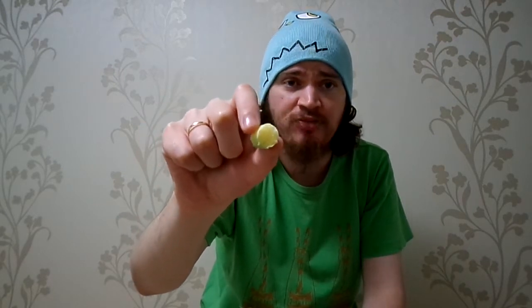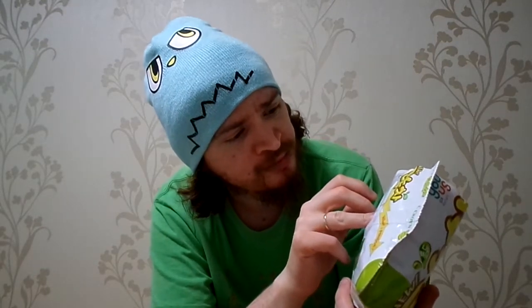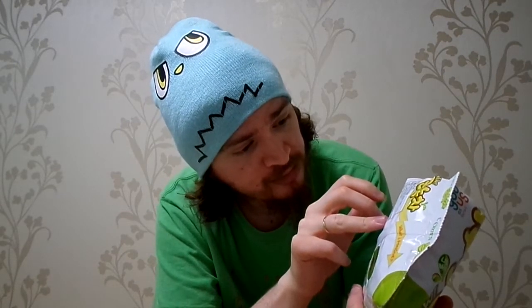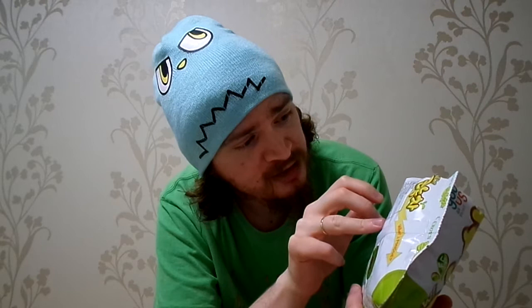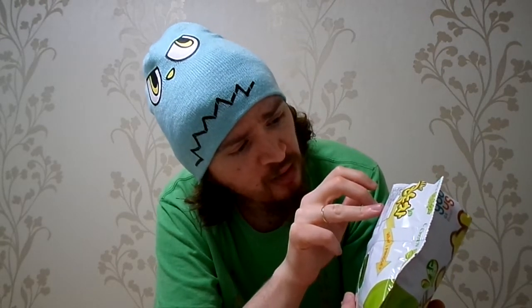It almost tastes like a plain Cheeto with green tea on the side. That's interesting. I wonder how much green tea is in this — it says 0.3% green tea and 44% corn.